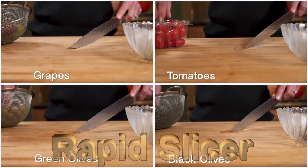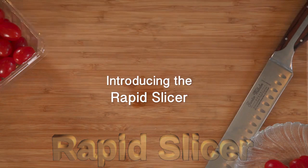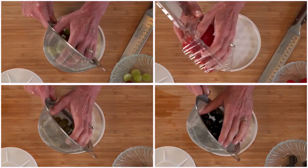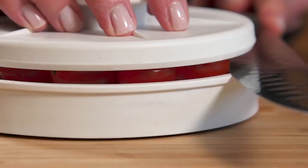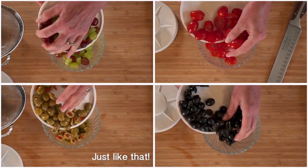Number 6: The Rapid Slicer. Slice a batch of any small, round fruits and vegetables with a single pass, while the Rapid Slicer holds them in place. It adjusts to the size of items being sliced, allowing for larger cherry tomatoes, grapes and other small produce.